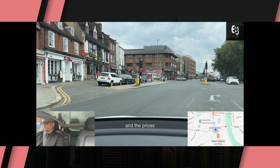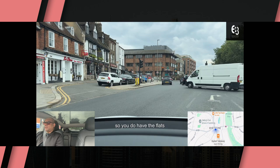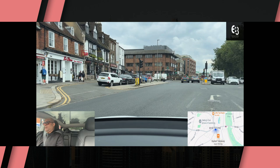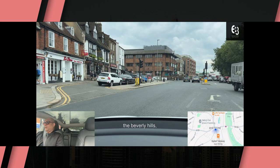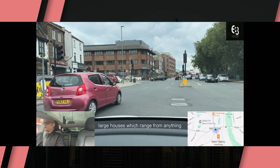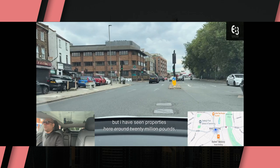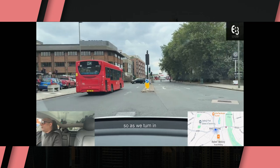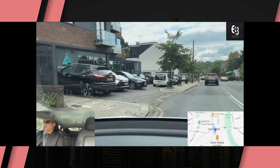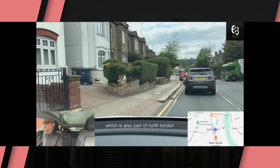We should really talk about properties and the prices and what you get here. In this part of Whetstone you get the new build apartments and flats due to new developments that have recently happened. As we turn right onto Totteridge Lane, you'll see why they call this the Beverly Hills of London — you get some large estates, large houses which range from around two to three million up to around five or six million on average, but I have seen properties here around twenty million. Unlike Hampstead, which we'll cover later in a different video, this is probably not known to many people.